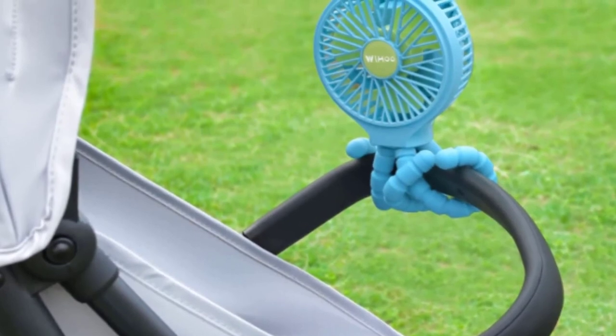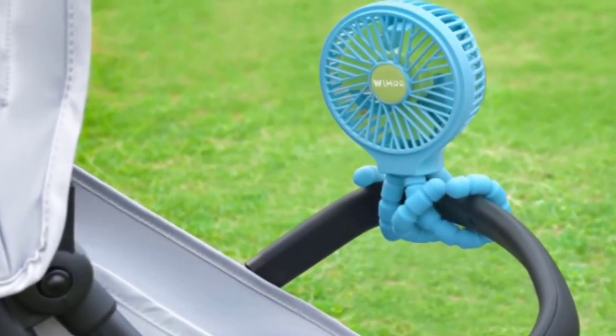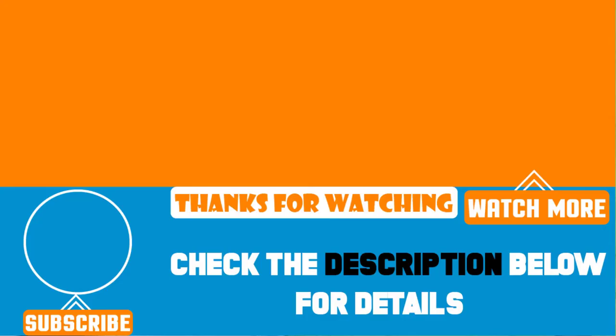It can also be used as a treadmill fan, car seat fan, desk fan, and much more. That's all for today. We upload product review videos every single day, so don't forget to subscribe and hit the bell icon for upcoming video notifications.